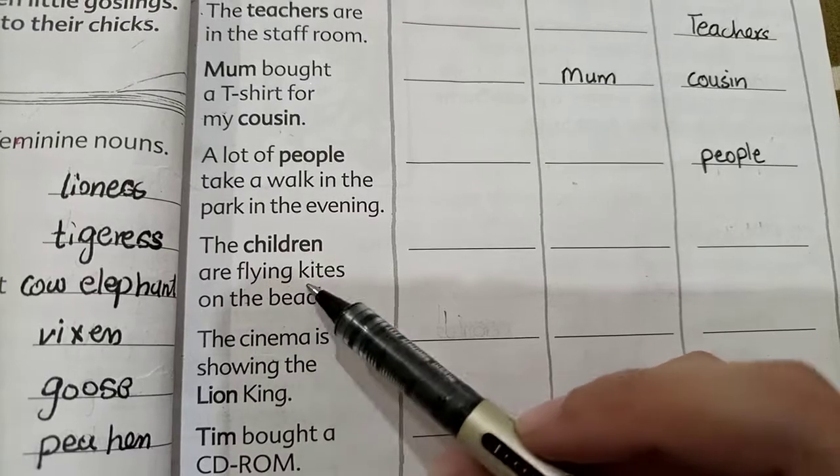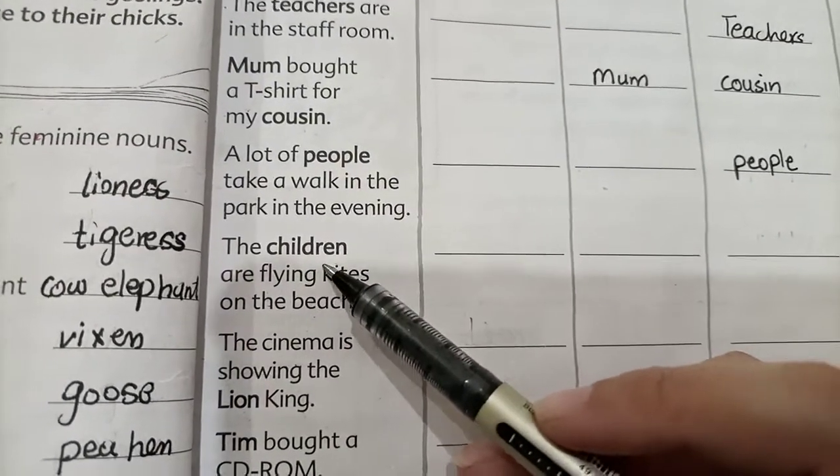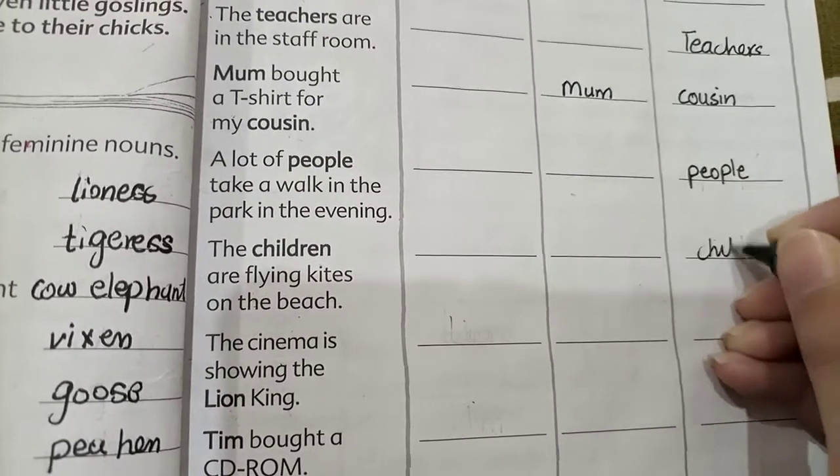'The children are flying kites by the beach.' Children includes both boys and girls, so children is a common gender noun. We write children in the common gender column.